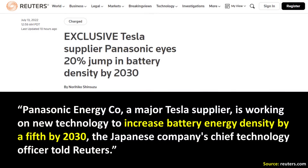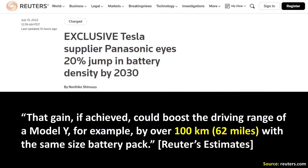The new Reuters article discusses how Panasonic wants to increase battery energy density by a fifth, or 20%, by 2030 — a new timeline compared to the five years mentioned in 2020. The author estimates this 20% gain could add around 100 kilometers or 62 miles to the Model Y's range with the same size battery pack, pushing the long-range all-wheel-drive Model Y's range up near 400 miles — quite incredible. A 20% boost in energy density would likely translate to 900 watt-hours per liter for Panasonic's most advanced cell, compared to 750 watt-hours per liter today.